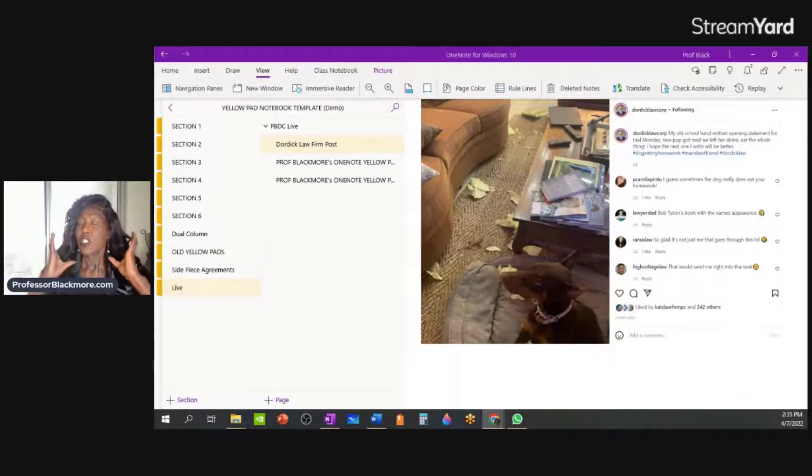I want to show you what I'm talking about when I say a cloud-based place to store your paper notebooks. I'm going to talk about two methods today. I'm going to talk about what I call the old school method, because the lawyer in this post described himself as old school — he wanted to write his opening statement on his paper yellow pad, and he did. Then he left his office and came back and found that his puppy had taken out some anger on his opening statement.